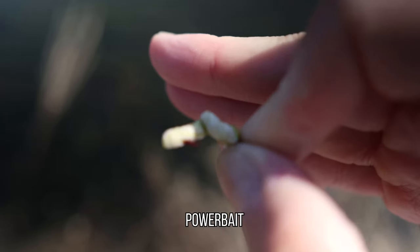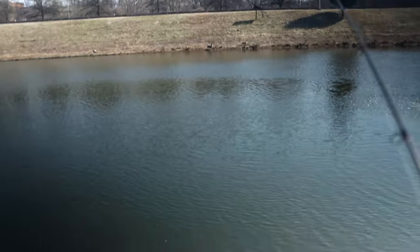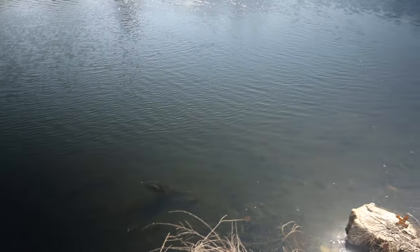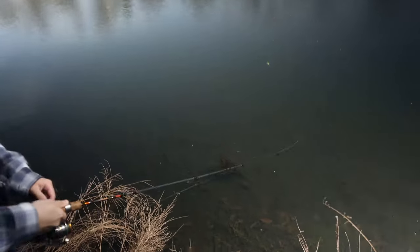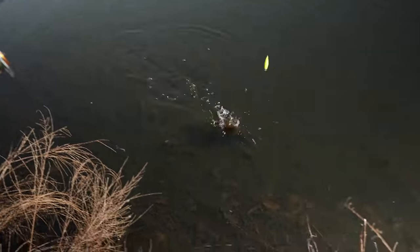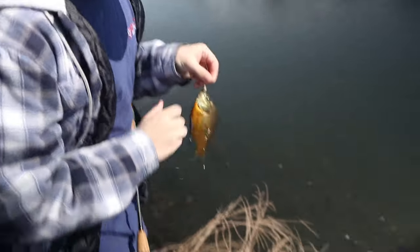Running some power bait on here - it's a split shot and then a bobber, just throwing it out. Going in the middle here. Is it bigger than mine? There's a fight! That's a nice one - that's going to be bait later. Let me get your bucket.